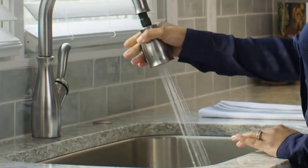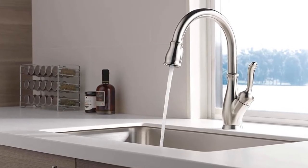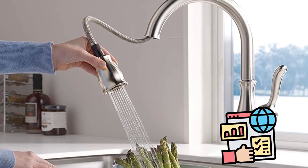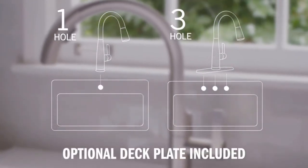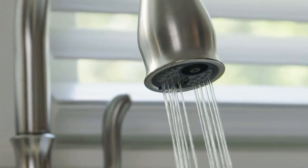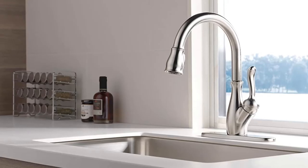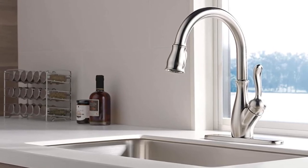The build quality is phenomenal as well. The Delta Leland 9178 is rated for 500,000 cycles, which is quite impressive. Installation is a breeze and comes in both one or three hole configurations. When cleaning times come around, you won't pull your hair out either. The spout height is 7.5 inches with a reach of 9.2 inches.